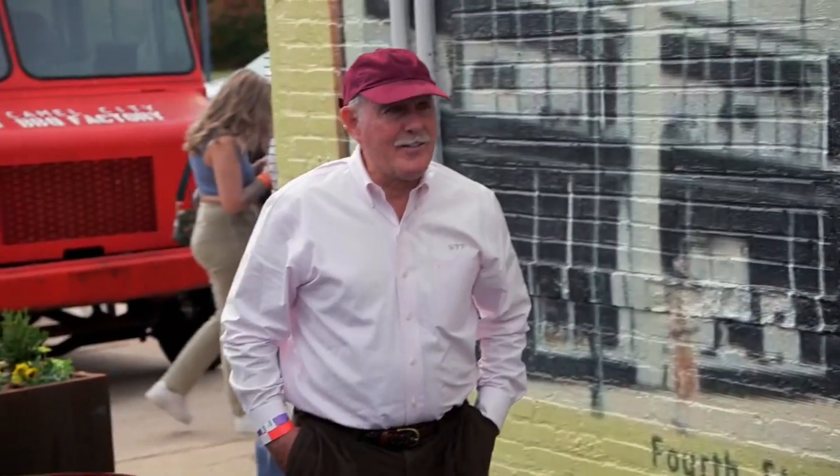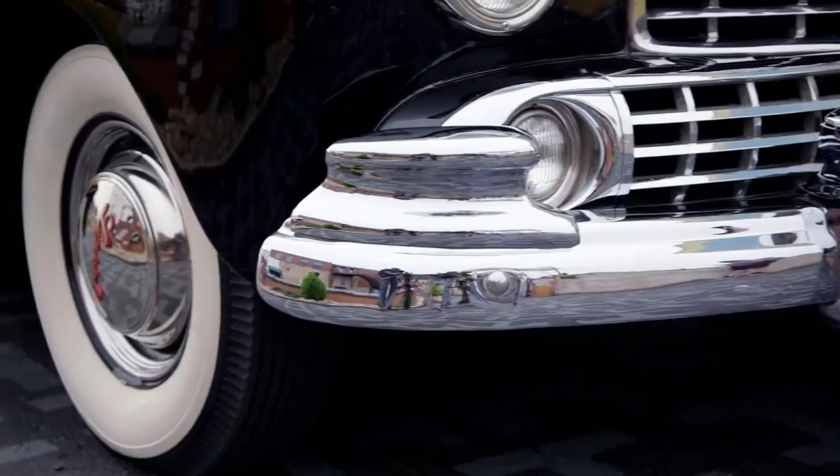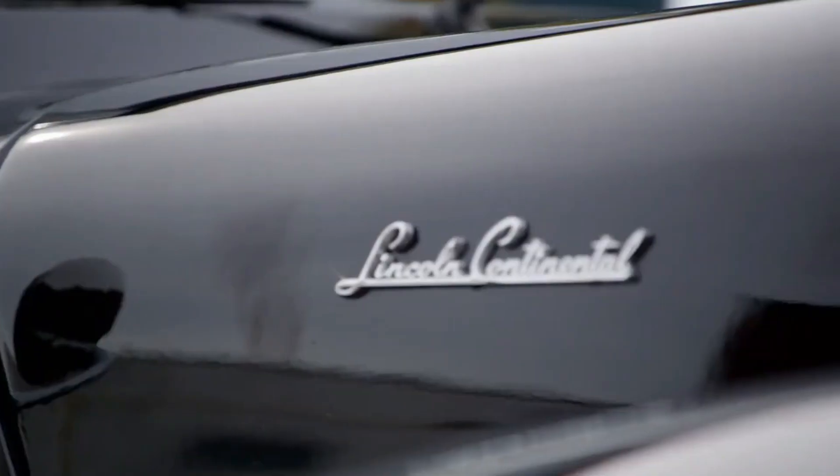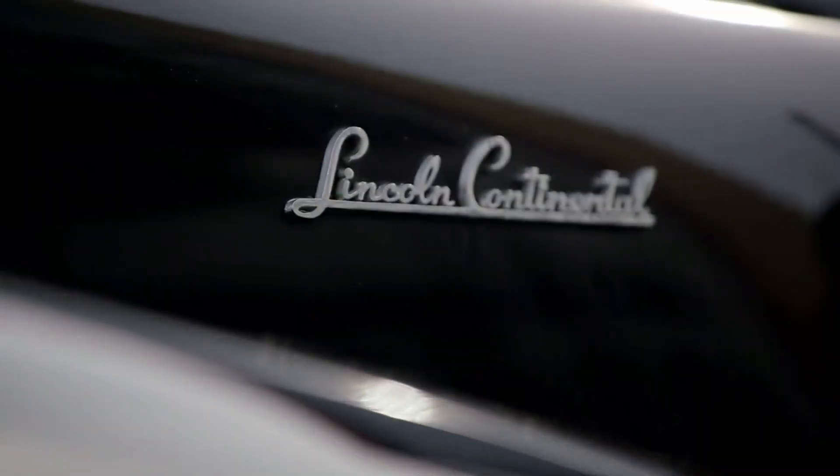Hey, how's it going? Good, thank you. What do you got here? It's a 1947 Lincoln Continental Cabriolet convertible. It's a nice car. It looks really cool. Thank you.